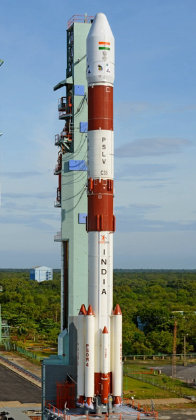PSLV-3S was conceived as a three-staged version of PSLV with its six strap-on boosters and second liquid stage removed. The total lift-off mass of PSLV-3S was expected to be 175 tons with capacity to place 500 kg in 550 km low Earth orbit.